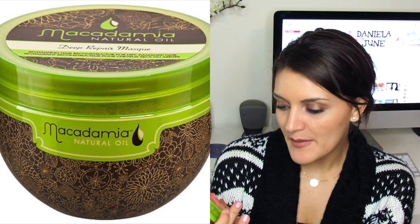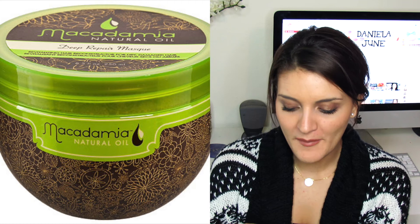For hair care — the first one I've shown in a previous empties video — it's the Macadamia Natural Oil Deep Repair Mask. This is done and I love it. It smells delicious and makes my hair feel so soft. I definitely would repurchase it and have repurchased it before.